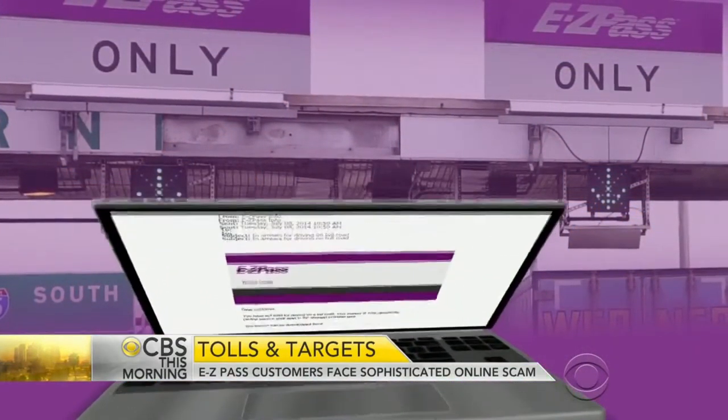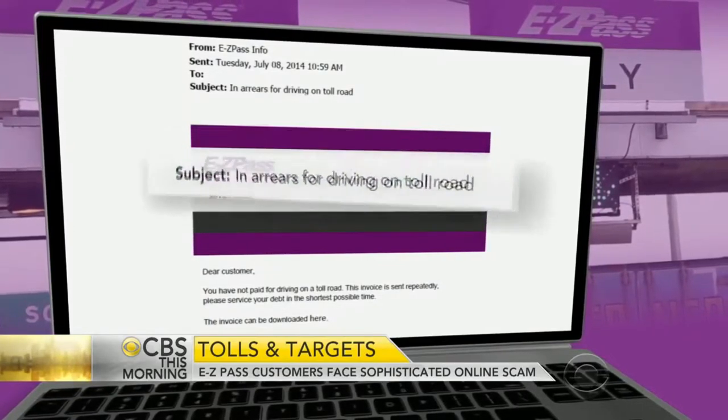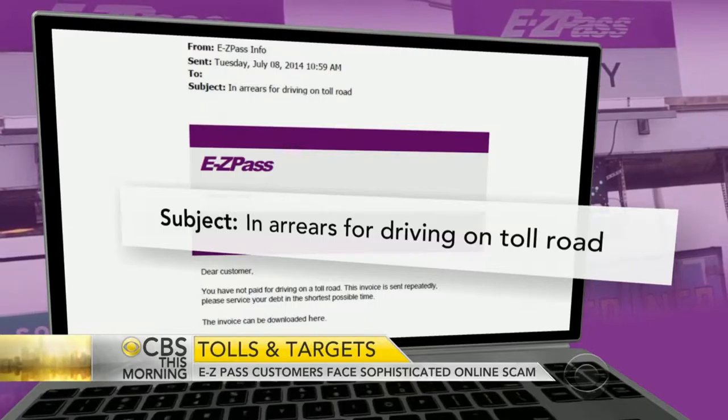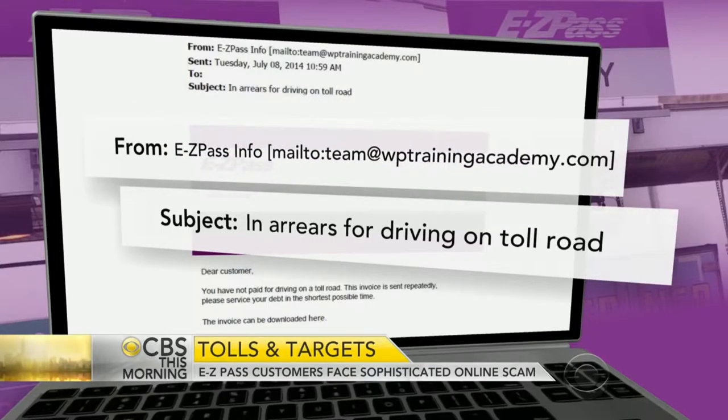You have to be especially careful. You have to put on your thinking cap and be analytical. The first thing you do is look at the URL, the address. One of the things scammers do is incorporate elements of a legitimate URL, like easypassnewyork.com, but they'll add weird symbols and numbers, like 'add or hashtag 12579.' That's a giveaway.